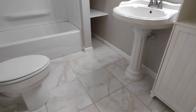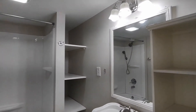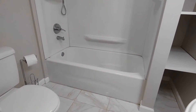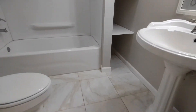Our bathroom has been recently updated and features a pedestal sink, freestanding cabinetry, beautiful lighting, built-in shelving, shower tub combination, and beautiful ceramic tile flooring.